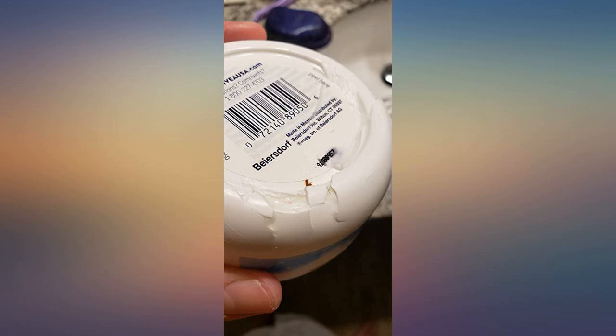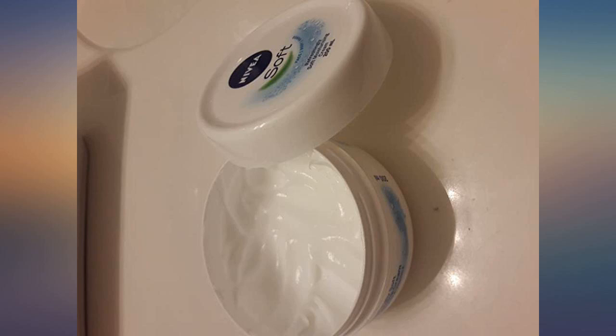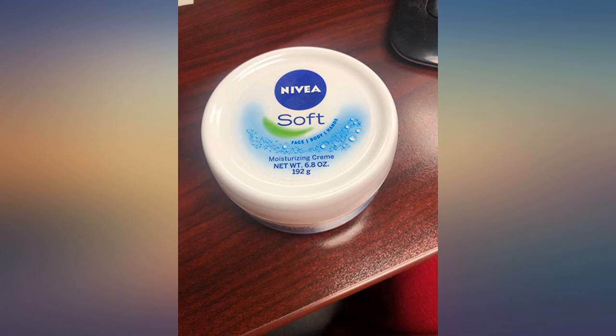Great full body moisturizer. Came on time, no issues with packaging. Great product. I love this product — makes my skin feel so soft and I love the size of the containers. This was money well spent and I will buy again in the future, but I probably won't need any for a while because I received 4 containers. Great deal.